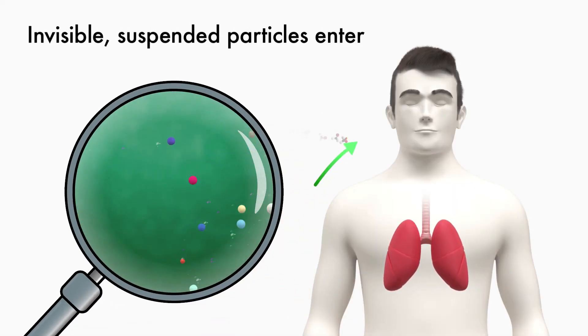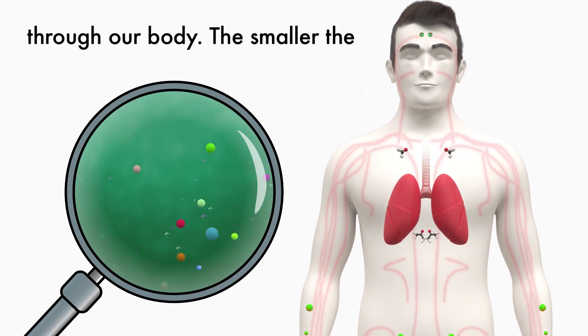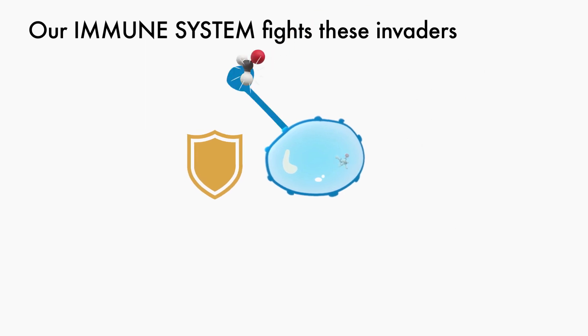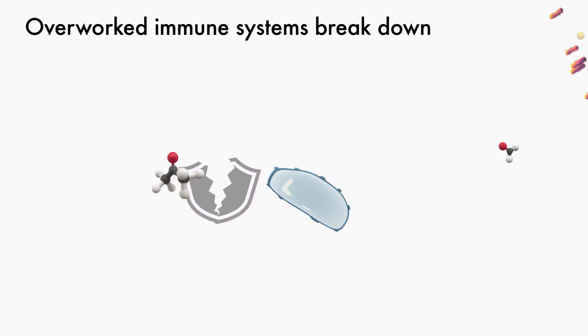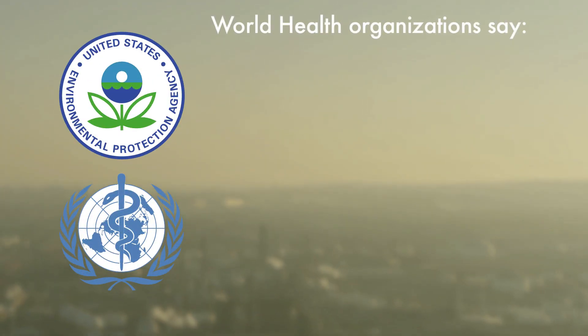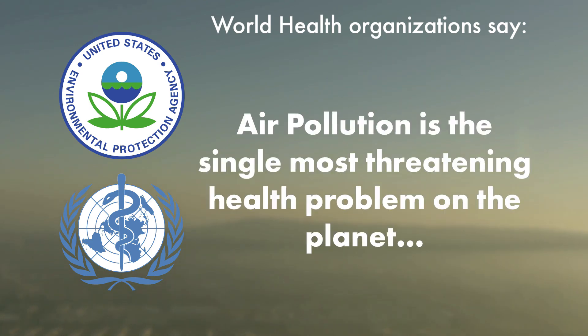Invisible, suspended particles penetrate our lungs, our bloodstream, and move throughout our body. The smaller the particle, the deeper it goes. Our immune system fights these invaders even while we sleep. Overworked immune systems break down, opening the door for all types of disease. The World Health Organization, EPA, and others tell us air pollution is the single most threatening health problem on the planet.